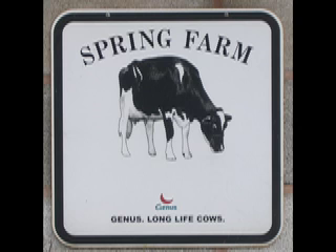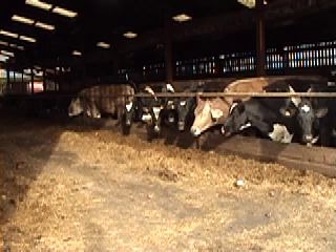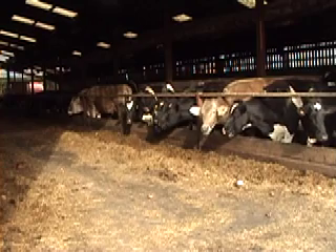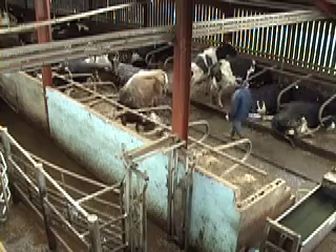My mother was born here and she's 65, so we've been here 65 years, and I can't actually say how long before that. Are you tenant farmers here? Chumley Estates. Always been a day here, yes.